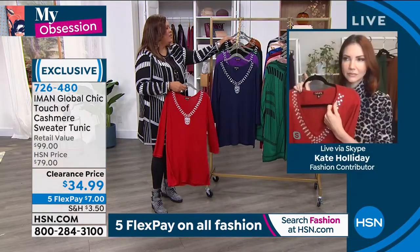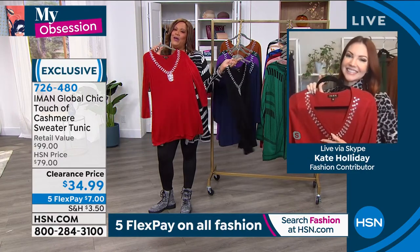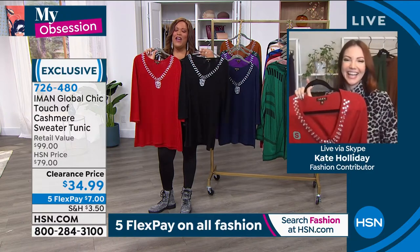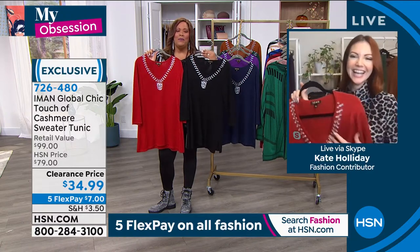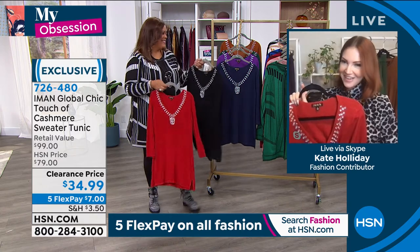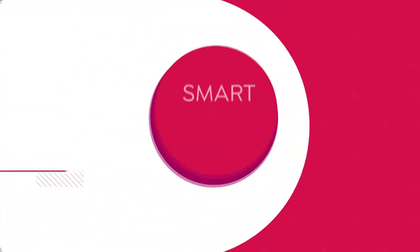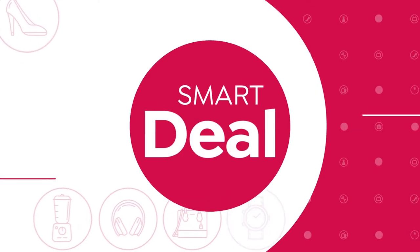Thank you so much, Kate — you did a fabulous job. You got the red, you're going to make me get the red. But I need the black too — I need it all. You need it all. Thank you — you look beautiful, bright-eyed and bushy-tailed like you just had 10 hours of sleep. Go to HSN.com, everybody. I'll let you know how these are doing, because the red and black are very, very popular.